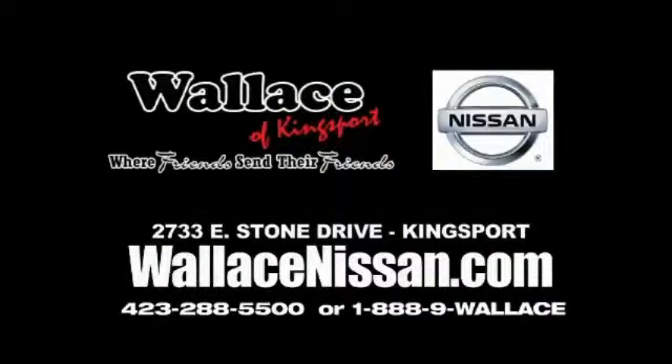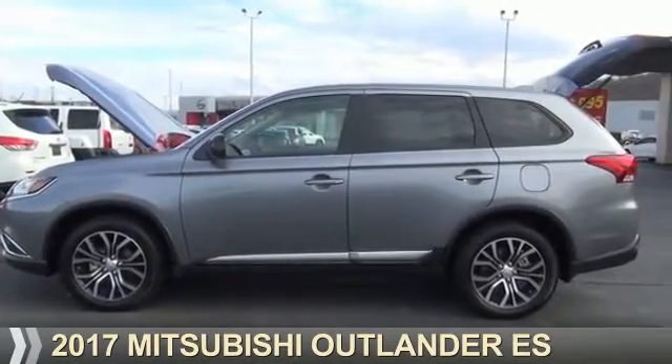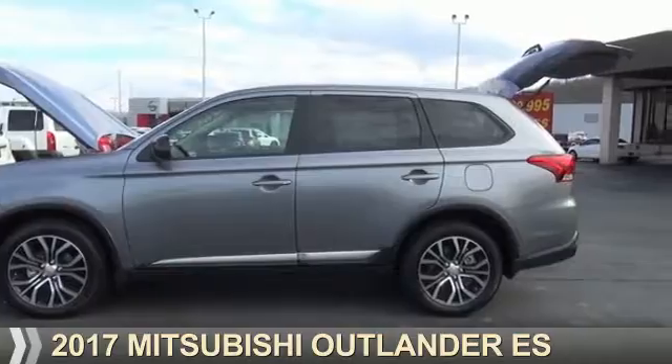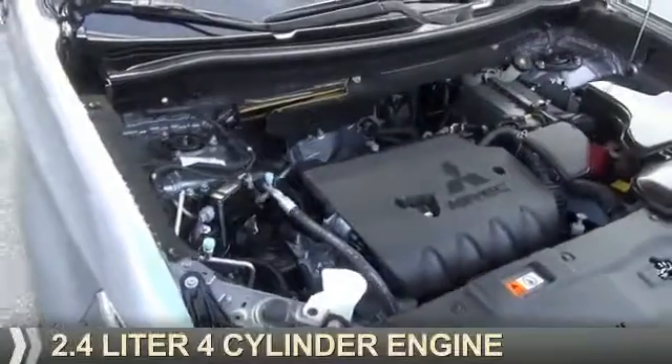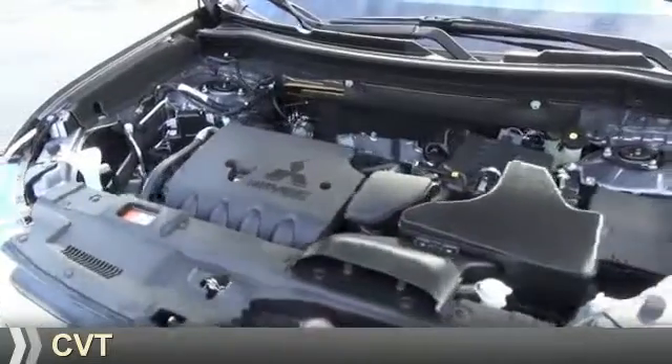Wallace Nissan of Kingsport, where friends send their friends. Presenting the 2017 Mitsubishi Outlander. It's powered by all-wheel drive, a 2.4 liter 4-cylinder engine, and a continuously variable transmission.